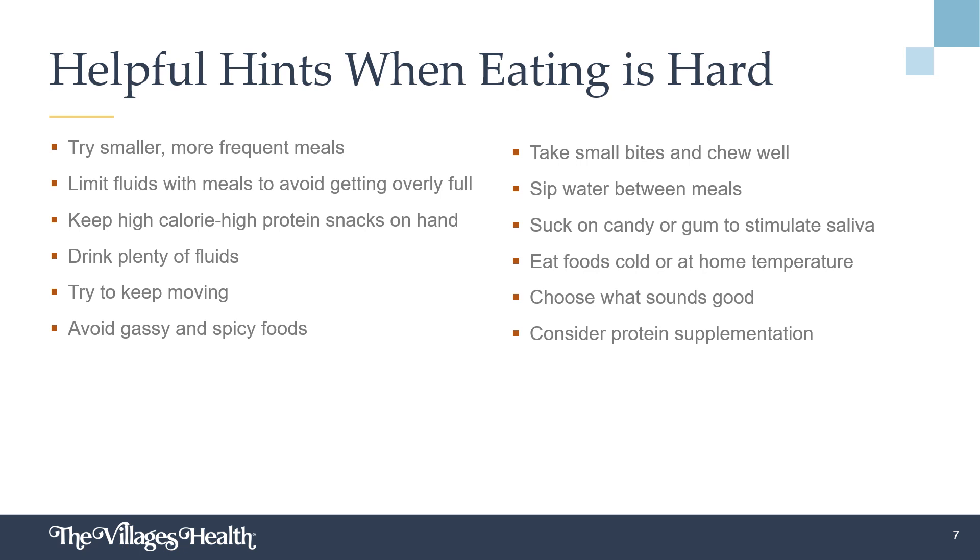If eating adequately becomes difficult during treatment, there are several things that can help depending on the symptom. Smaller, more frequent meals and avoiding too much fluid with a meal can help reduce how quickly you fill up. Keeping simple snacks on hand to have between meals can help to bridge the gap. Drinking plenty of fluids and staying as active as possible helps with constipation. Avoiding gassy and spicy foods and taking small bites can ease digestion. If dry mouth occurs, sipping water or sucking on candy or gum can help to stimulate saliva. Foods that are cold or served at room temperature tend to be less odorous and for some are more appealing. Eat what sounds good — if that means eating breakfast for dinner, then so be it. Comfort foods and foods that appeal tend to be better tolerated.